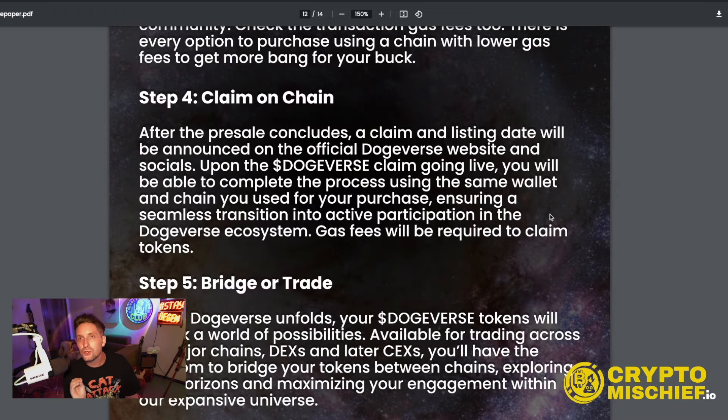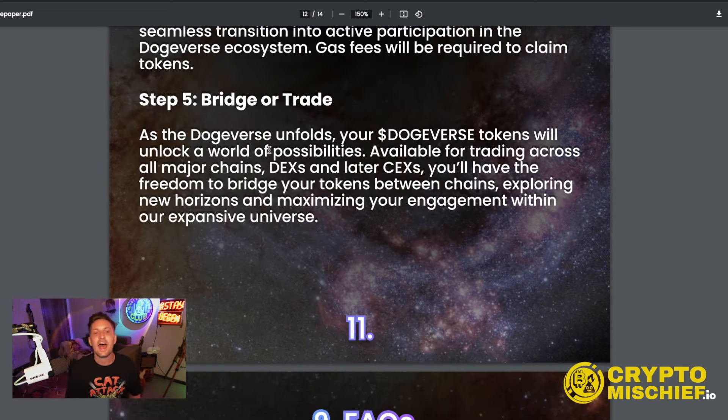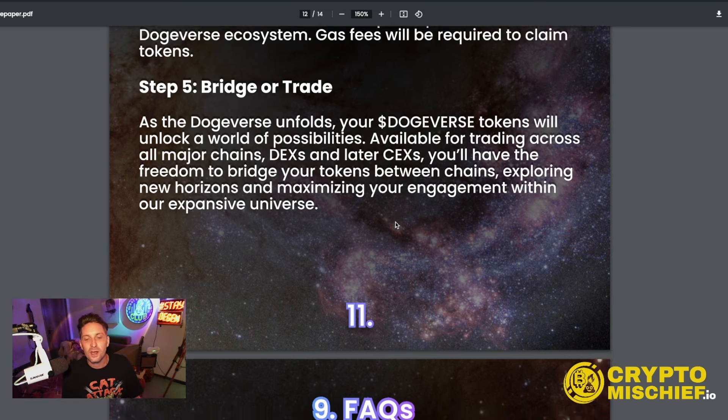If you've entered into the Dogeverse pre-sale, here's the claim process: after the pre-sale concludes, a claim and listing date will be announced on the official Dogeverse website and socials. Upon the claim going live, you'll complete the process using the same wallet and chain you used for your purchase, ensuring a seamless transition into the Dogeverse ecosystem. Gas fees will be required to claim the tokens. Then you can bridge and trade — your Dogeverse tokens will be available for trading across all major chains and DEXs, with the freedom to bridge between chains.